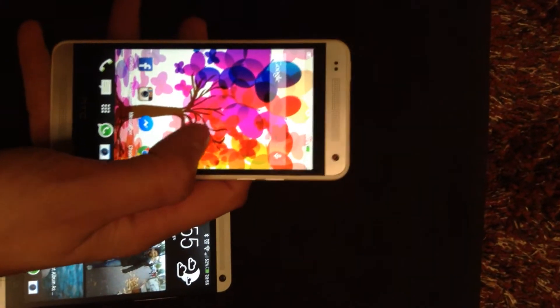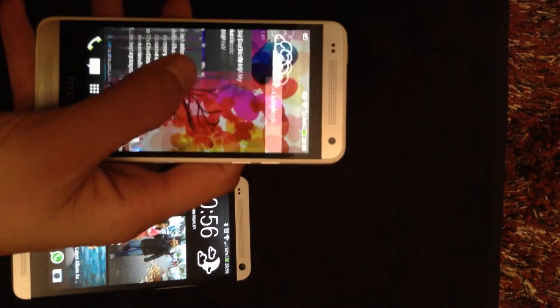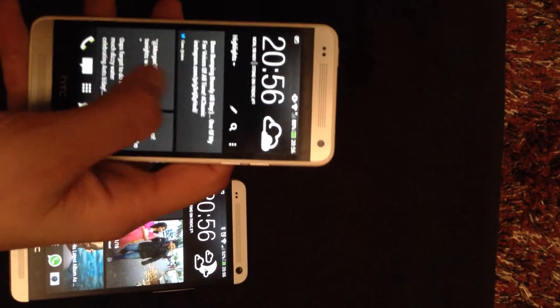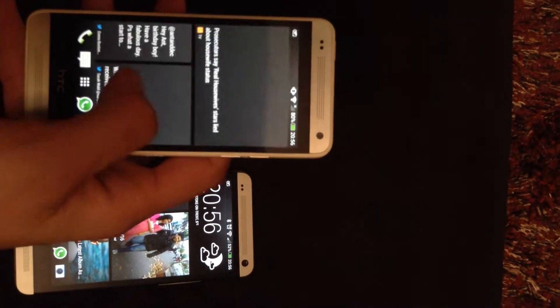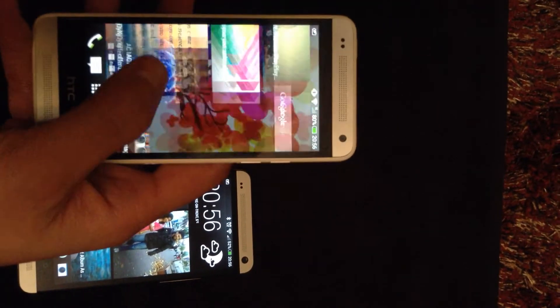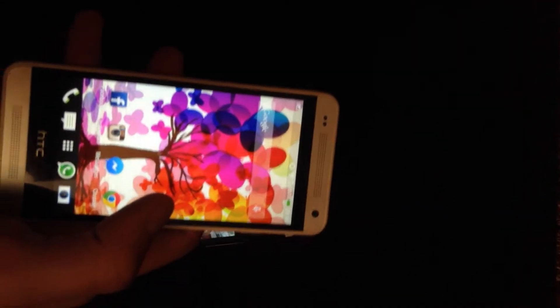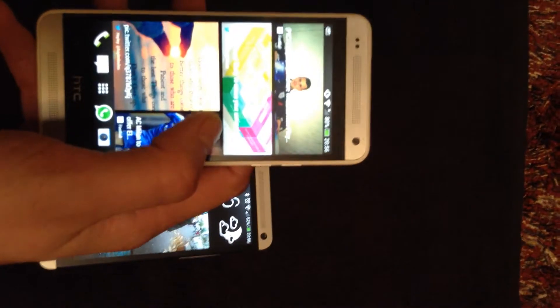The functions on the phone are exactly the same. You get all your BlinkFeed and the rest of it — it's all pretty much exactly the same. The camera is exactly the same as well. The sound is not as good as the HTC One itself, but it's still better than most phones.